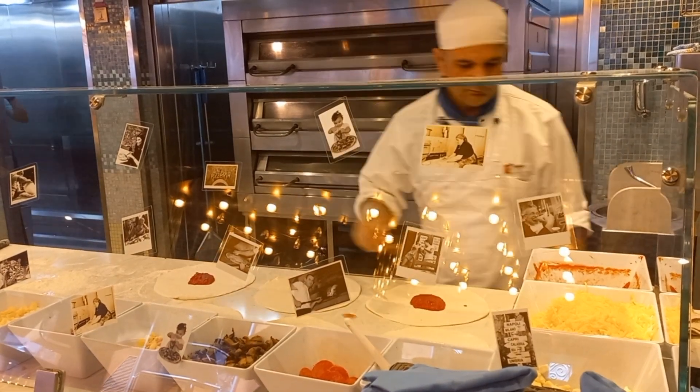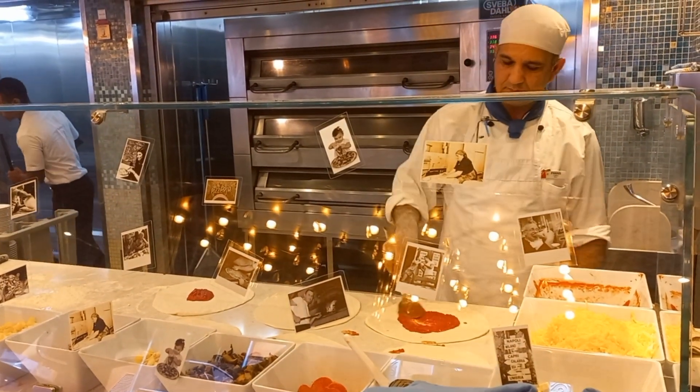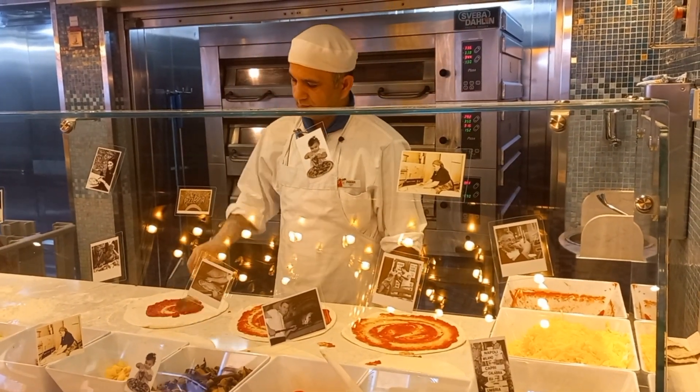If you have any additional dining needs such as gluten-free, just ask the attendant and they will provide you. That will take a little bit of time, but they will provide you with something that is suitable for you.